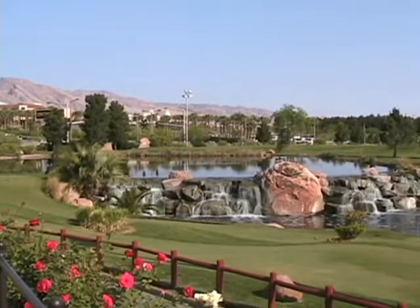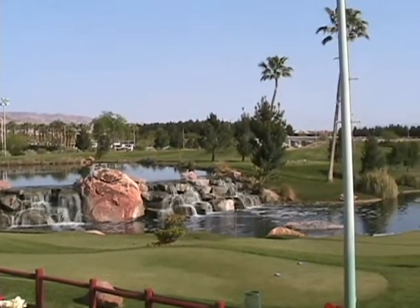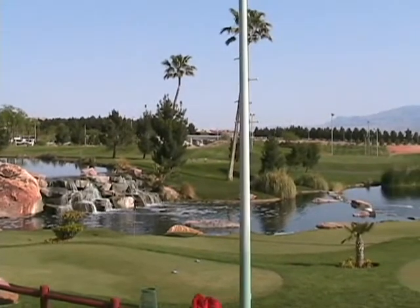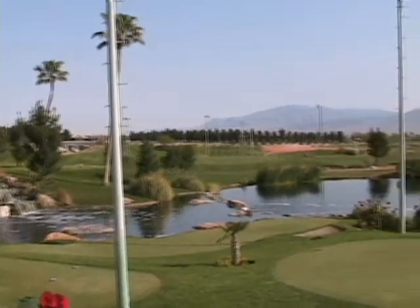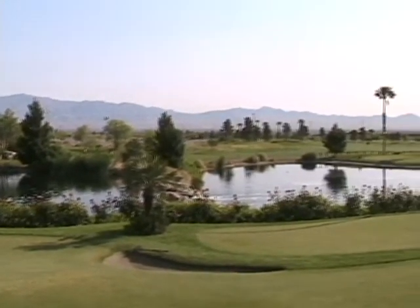So here we are at Angel Park in Las Vegas — it's north of Las Vegas. I'm standing on the patio, we're just having our breakfast. Beautiful view, the waterfalls and all the water.